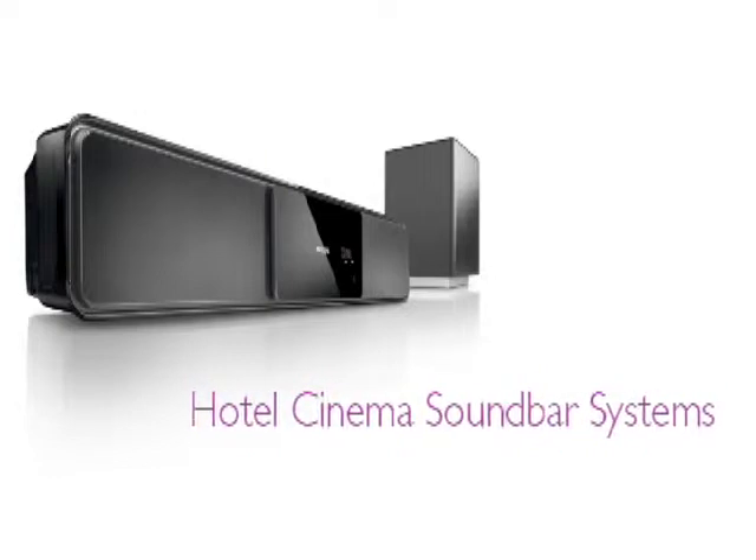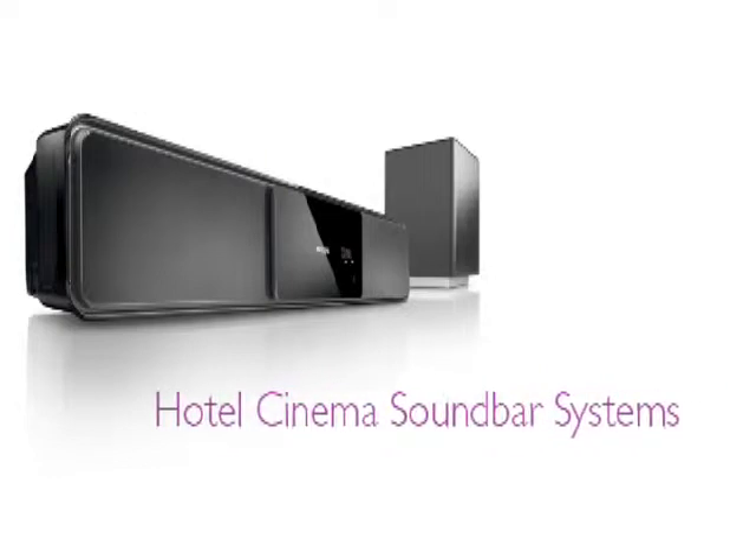Our hotel cinema soundbar systems bring the home theater experience to life, and seamless integration of the latest free-to-guest and pay-per-view programming options puts a world of entertainment choices at your guests' fingertips.